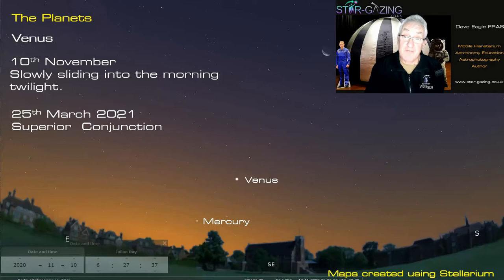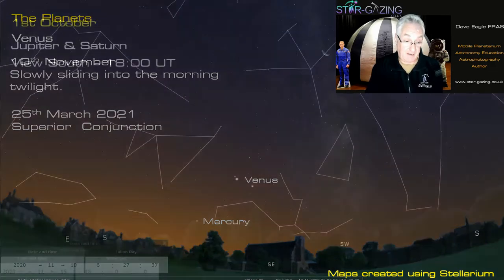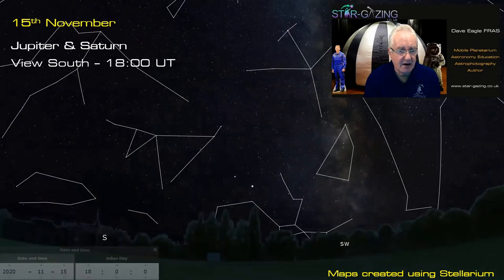Venus is very bright in the morning sky, with Mercury a little further down — this is the view on the 10th of November. Because Venus is further from the sun than Mercury it takes longer to disappear into the twilight. It won't reach superior conjunction until next March, so we'll see it for a good number of weeks yet.